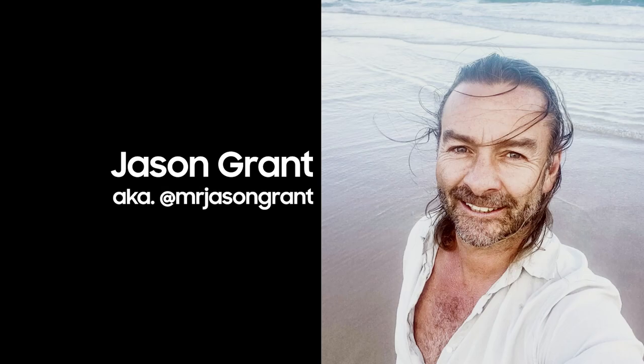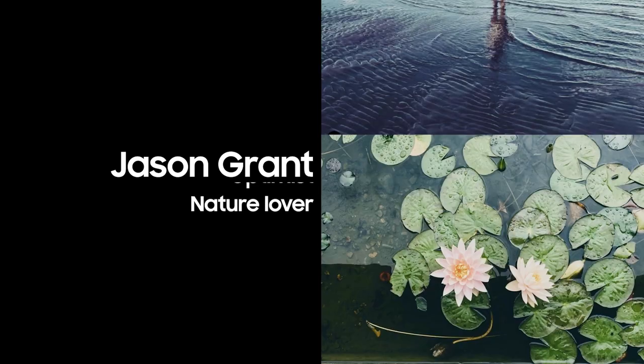Hi, welcome to my place. I'm an author, designer, nature lover, and interior stylist.